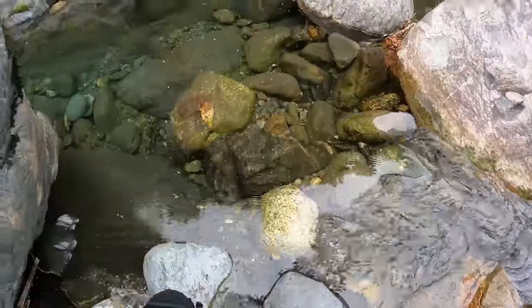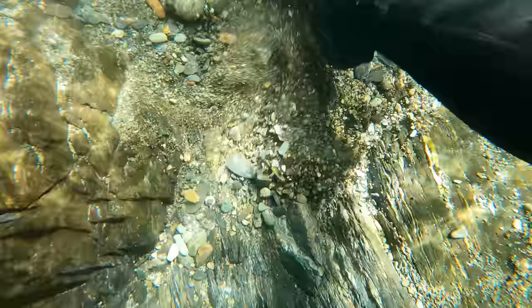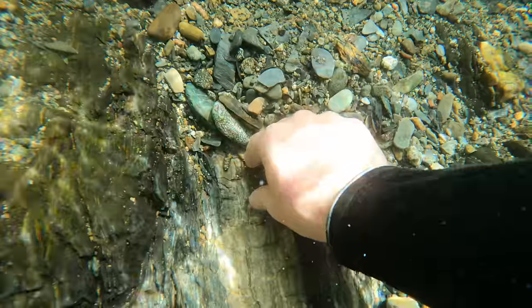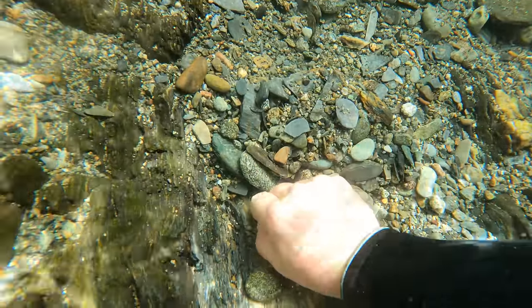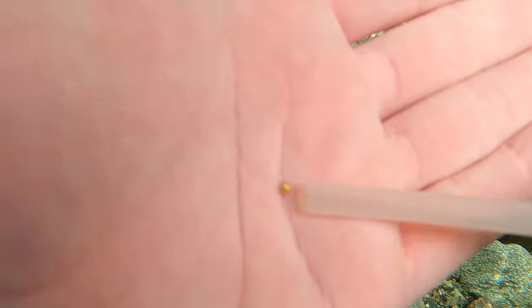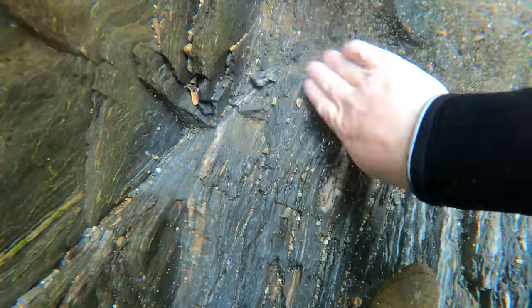The first thing I did was use my arms to remove some of the overburden because I didn't want to put on gloves just yet. And just like that, our first piece of gold — one of my favorite little ones to find, the little round ones. I love these pieces; they're little ball bearings, little round pieces of gold. Whenever you're finding candy, chances are there's going to be more pieces around.